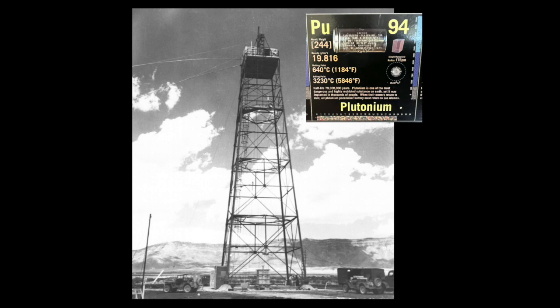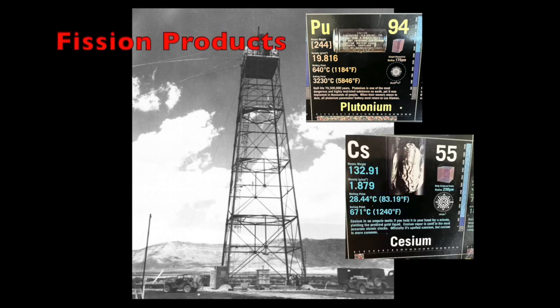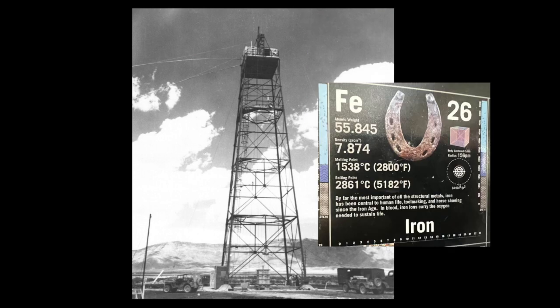Many radioactive fission products ended up in the trinitite, but cesium-137, an isotope of cesium, is reported to be the major current source of radiation in trinitite.